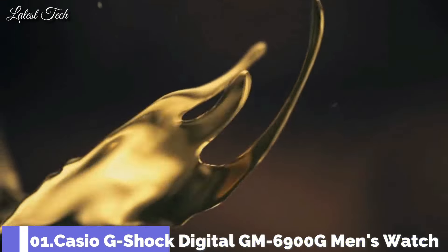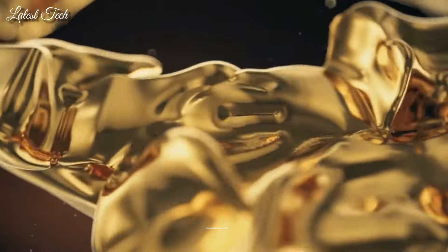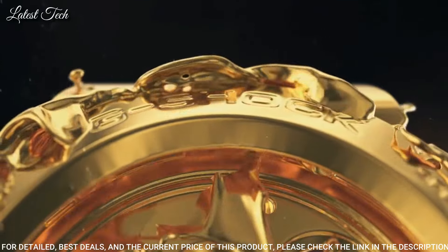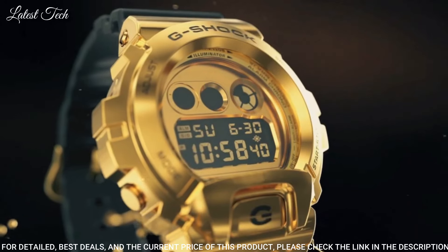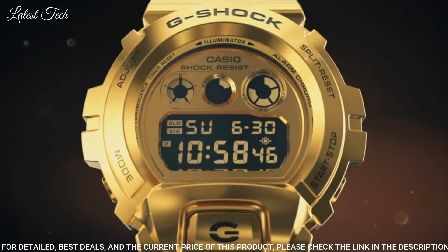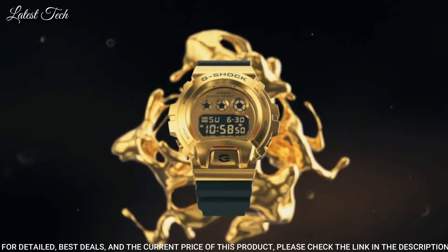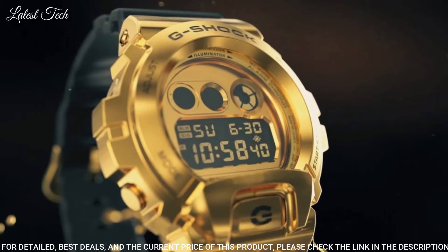Number 1: Casio G-Shock Digital GM-6900G Men's Watch. Quartz Movement in 3230 Caliber, resin stainless steel gold-plated case of round shape. Case dimensions are 49.7 mm in diameter and 18.6 mm in thickness. Display type: digital. This timepiece has mineral glass and 200 m water resistance.